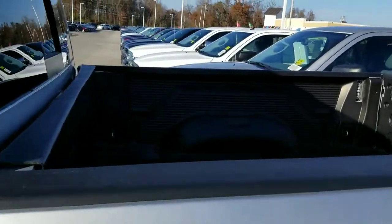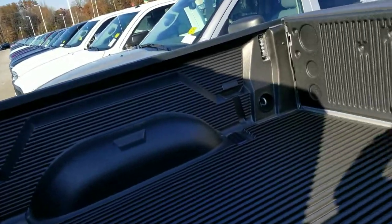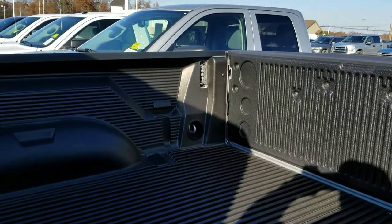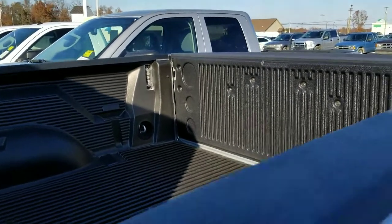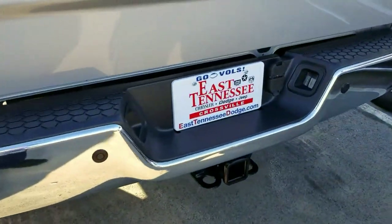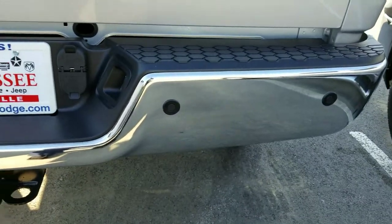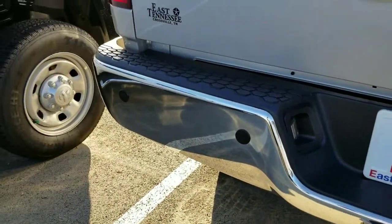It's a 2500. You've got your in-bed lights towards the end of the tailgate, chrome bumper on the rear, 7 and 4-pin hookup. Parking sensors are part of this package — a little extra on the package.